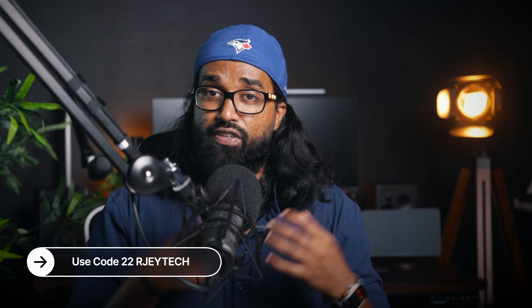Just for watching this video, you'll get a 3% discount off your entire purchase if you use the code 22RJTECH at checkout. If you're looking to pick up any of the items mentioned in this video, I've listed every item in my desk setup in the description below, along with a few discount codes, so make sure you go down there and grab some of those good deals.